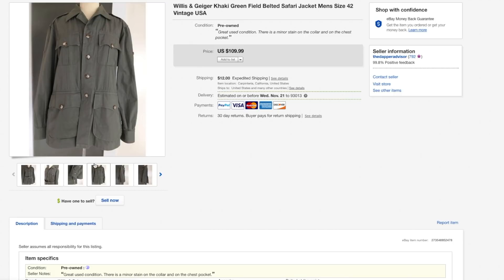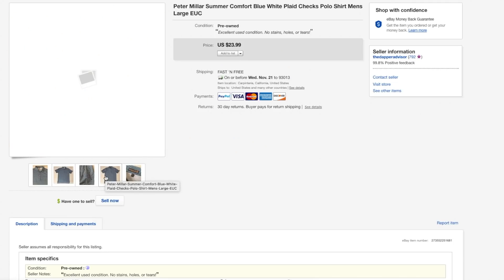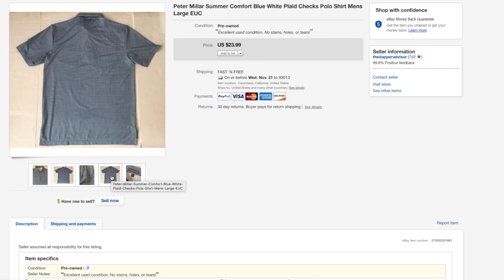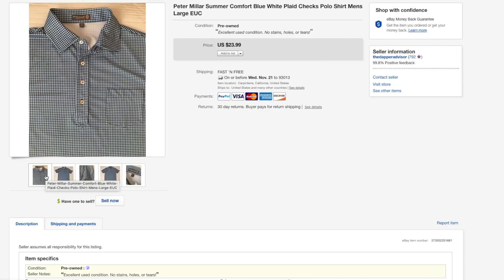Next up is a Peter Millar Summer Comfort polo shirt. At first I was a little nervous about picking this up because summertime is over, but it's a very nice shirt. I figured somebody would really appreciate it, especially with the little engraving on the sleeve. This one sold for full price. I offered free shipping, and anytime I offer free shipping I usually don't accept offers. It sold within three or four days.